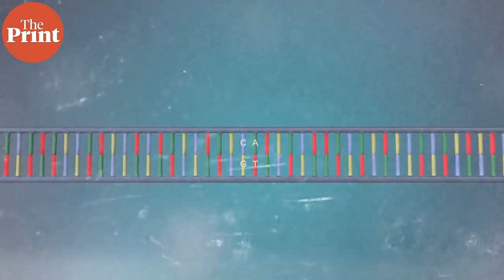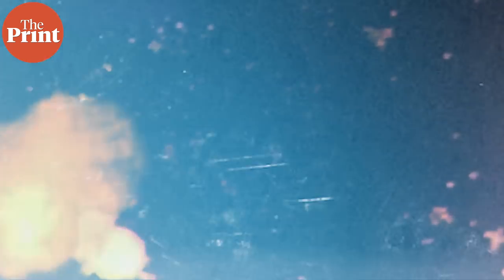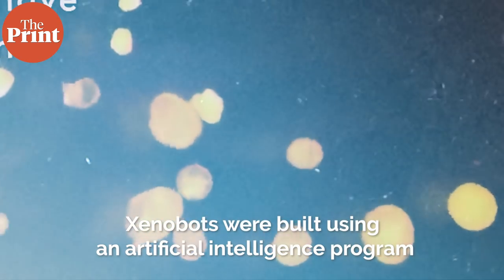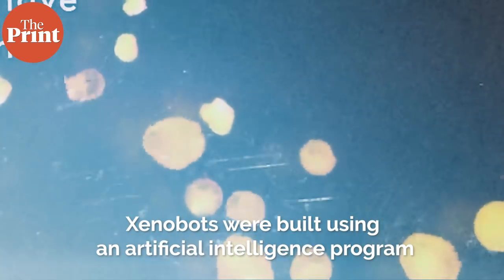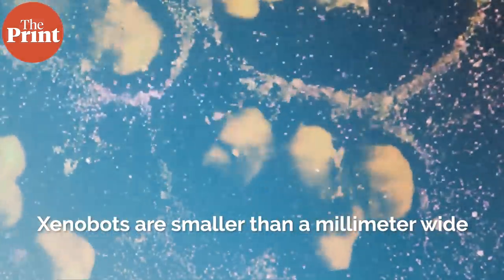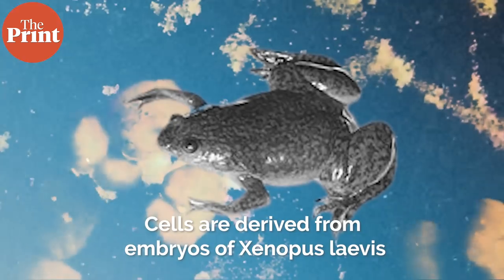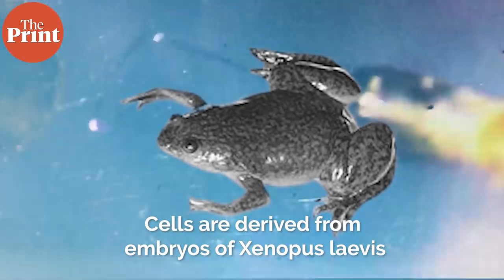But such form of self-replication is not seen in living cells. The team from the US had last year successfully built the first living robots, which they called Xenobots. The first Xenobots were built using blueprints generated by an artificial intelligence program. Xenobots are usually smaller than a millimeter wide and composed of skin cells and heart muscle cells, derived from stem cells harvested from early-stage embryos of the African clawed frog, or Xenopus laevis. The skin cells provide rigid support and the heart cells act as small motors, contracting and expanding, allowing the Xenobot to move forward.